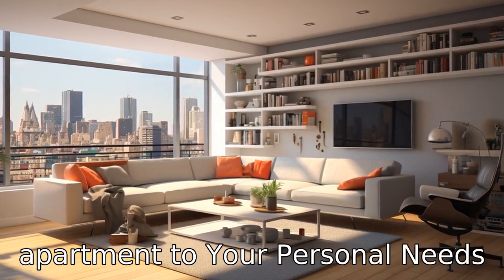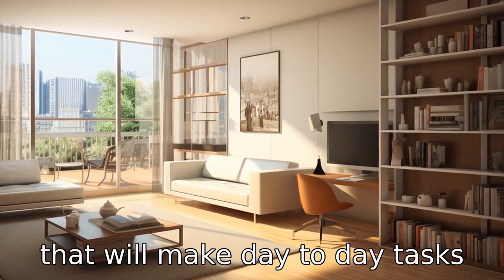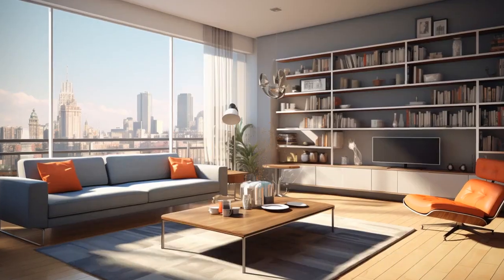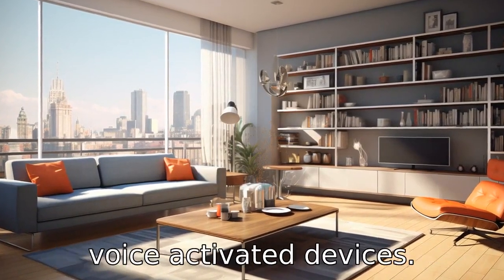Tip 11: Tailor the apartment to your personal needs. Make any necessary modifications that will make day-to-day tasks easier. This could include using slip-resistant mats, having adjustable shelving or even incorporating technology like voice-activated devices.